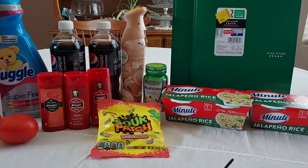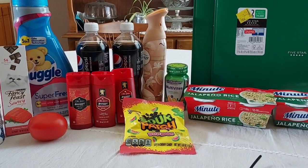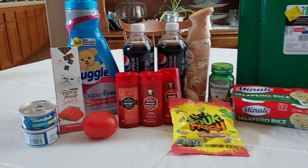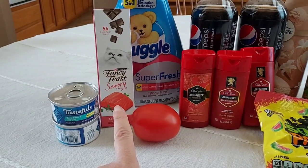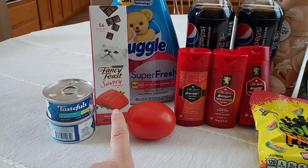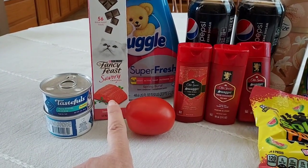I am back from Walmart, and this is everything that I got. It was about $3 including tax, so I'm very happy about that. The first thing: the Fancy Feast cat treats — I showed those in my in-store video — but that was a fail. You actually have to buy two of them to get the dollar back, so I will return those. I paid $1.98 and do plan on returning them.